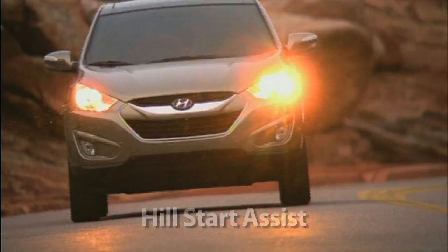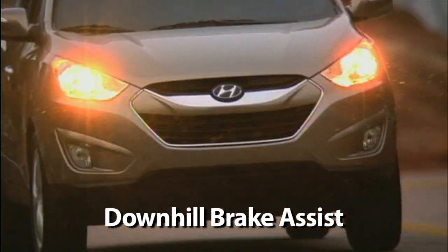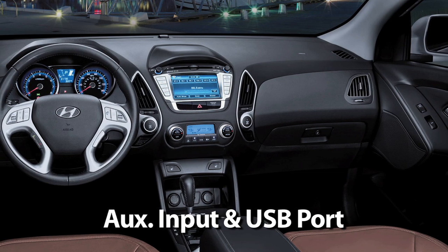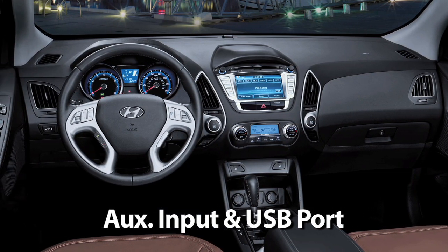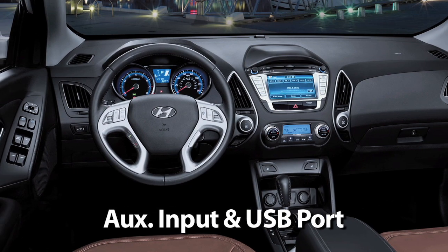Convenient touches like hill start assist and downhill brake assist make the Tucson a pleasure to drive. Plus, every Tucson model comes equipped with an auxiliary input jack and USB port to connect your iPod or MP3 music player.